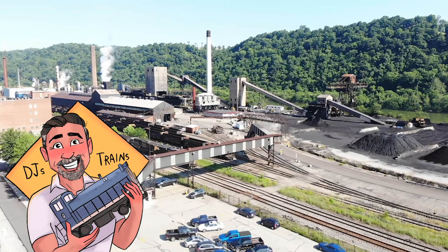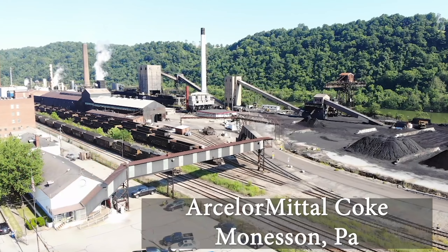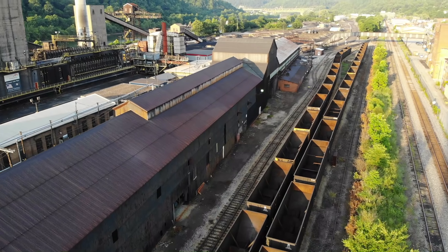This is DJ from DJ's Trains on YouTube. Now in the previous video, we looked at the west end of the Cellar Middle Coke Plant, and now we're going to take a look at the east end.